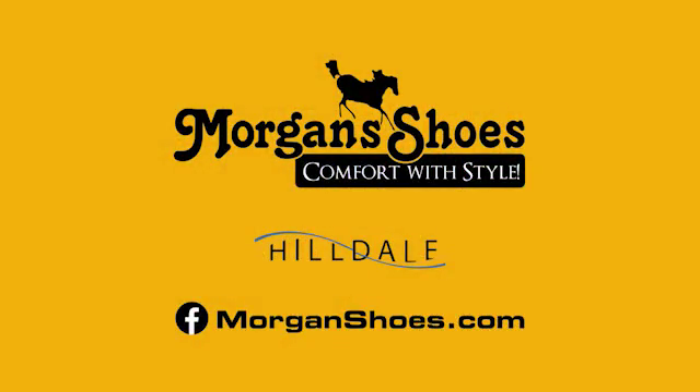Comfort with style. Trust your feet to Morgan Shoes. Morgan Shoes, Hilldale.